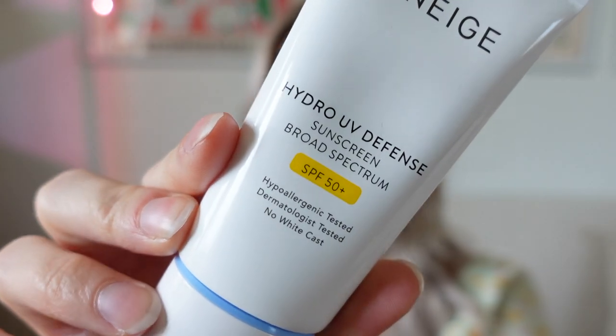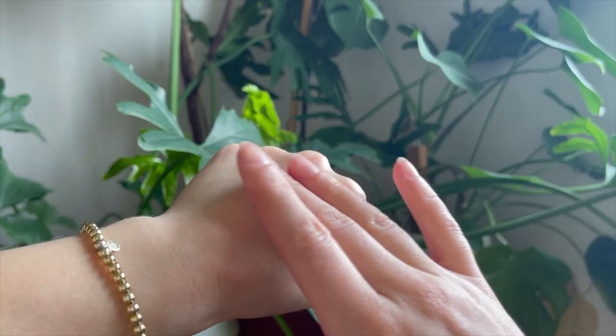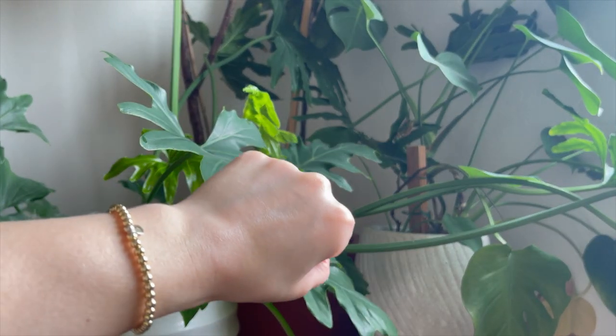Next up is Lineage — this is the Hydro UV Defense, an SPF 50. I love everything by Lineage and I really liked this one. At first I felt it was a little oily but it's definitely more of a glow than a greasy feel. It has a tiny bit of a white cast but it disappears once on your skin. I felt really glowy — it's really pretty under makeup and it's really lightweight. It was good for sensitive skin compared to some Innisfree sunscreens I've tried, which really irritated me. Lineage did not irritate my skin at all.